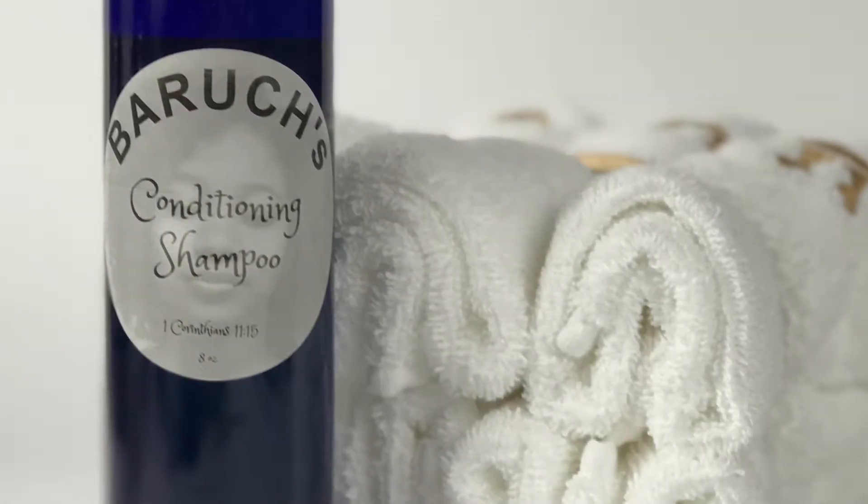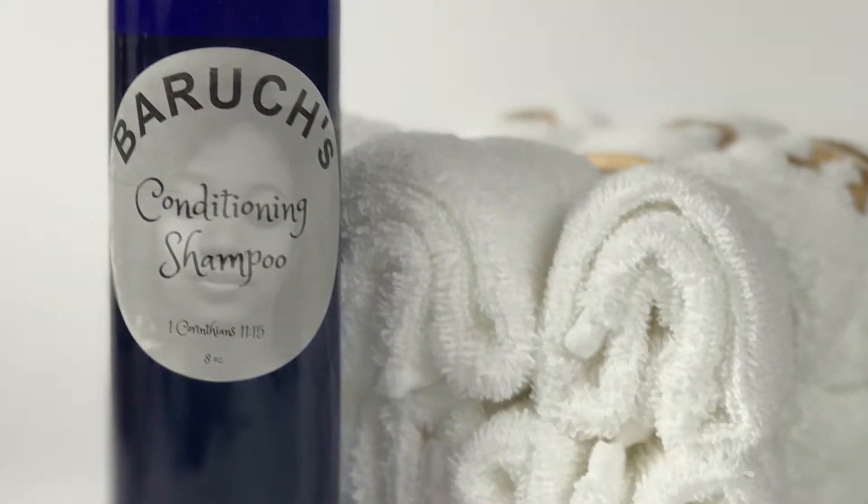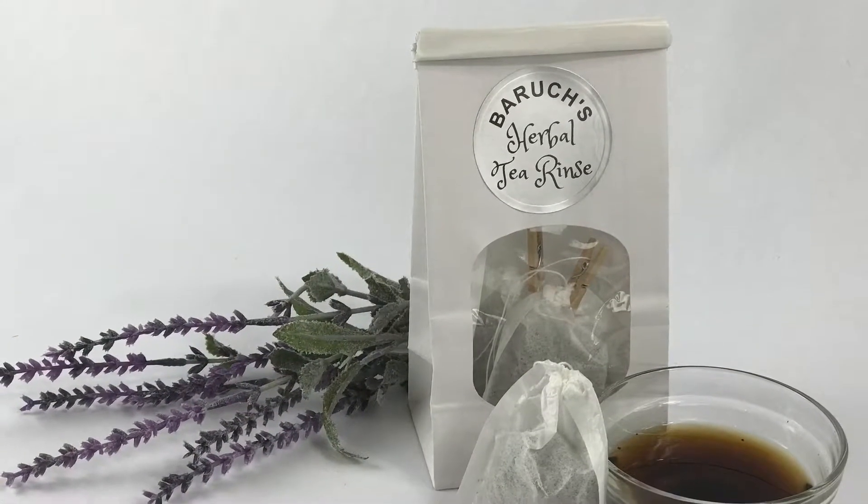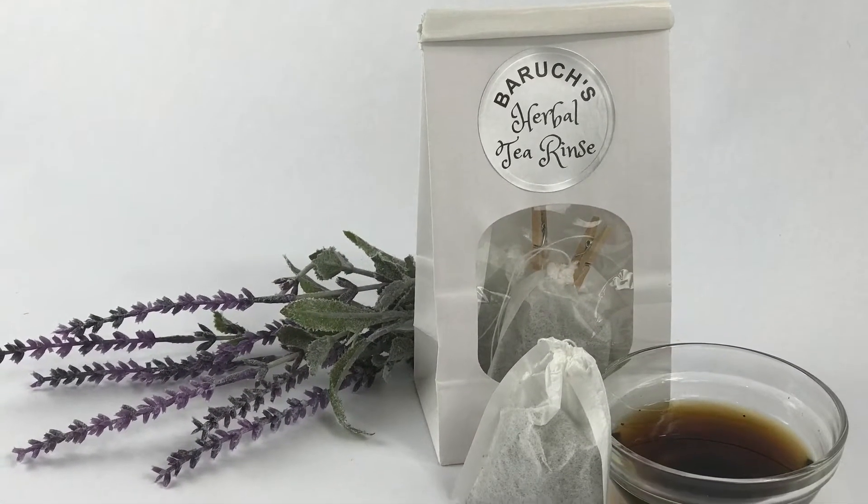Now we do have new conditioning shampoo for the sister, and also for the brother. After you shampoo, use our Herbal Hair Tea Rinse.